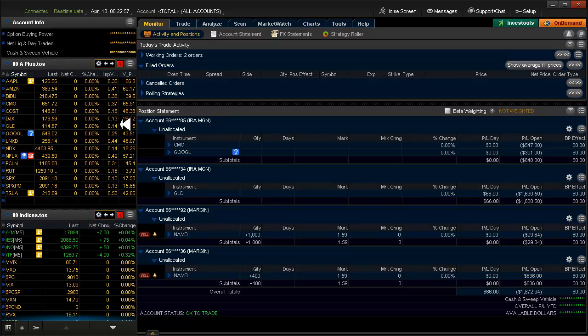Look at these IVs. Most of them are below 20 for crying out loud, and many are below 15. Tesla's kind of high — that's really about the only one. But on this list, everything is pretty mellow, and we don't really like mellow. We like things moving.